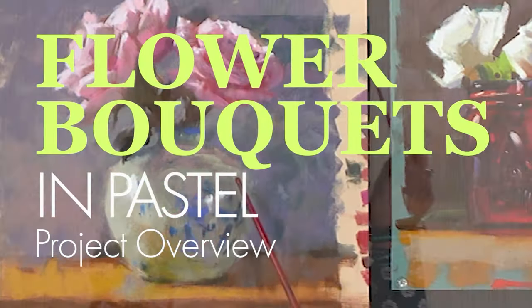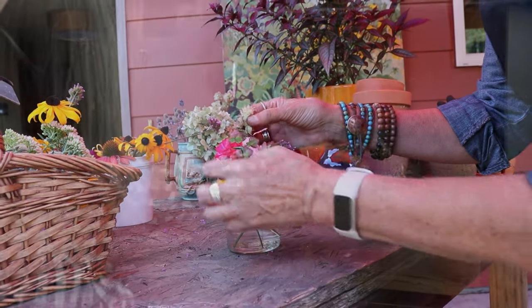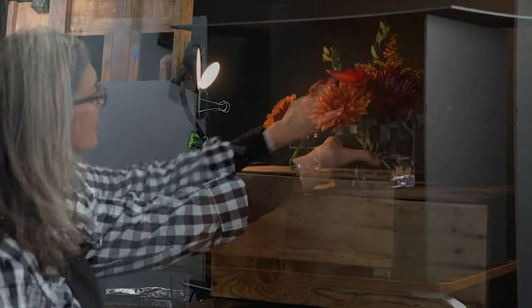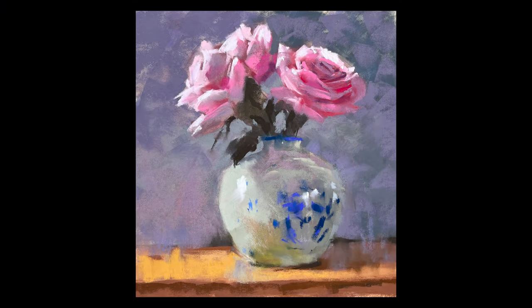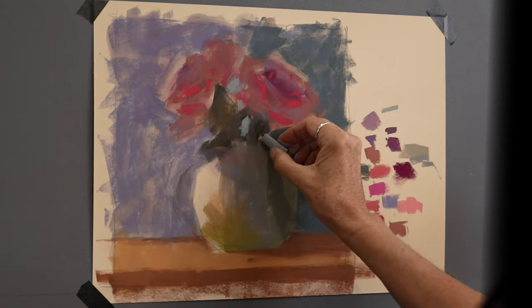We'll kick off with a project preview, setting the tone for our floral journey and gaining an understanding of the dynamics of bouquet arrangements based on the principles of art. Our first painting showcases pink roses in a patterned vase. The focus was on playing with backgrounds, surfaces, and lighting — especially the lost and found edges which give depth to our work.